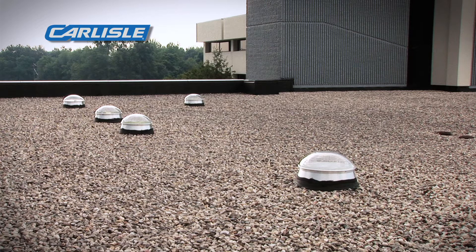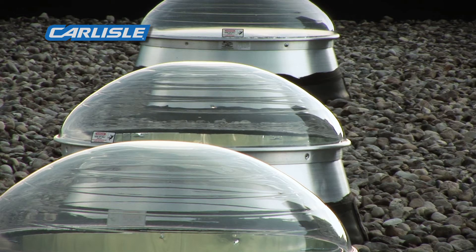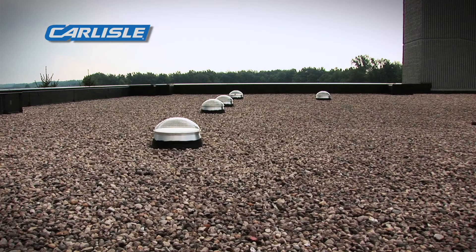If you look at the tubular skylights themselves, they carry the same warranty as the Carlisle roofing. Carlisle stands behind their skylights no differently than they do their roofing, and everybody knows how they stand behind their roofing. The skylights were just a natural fit with what we were doing here, and it saved us a ton of time over traditional skylight installation.